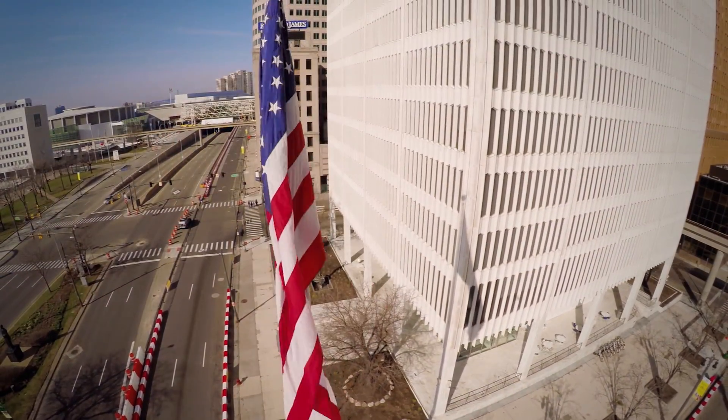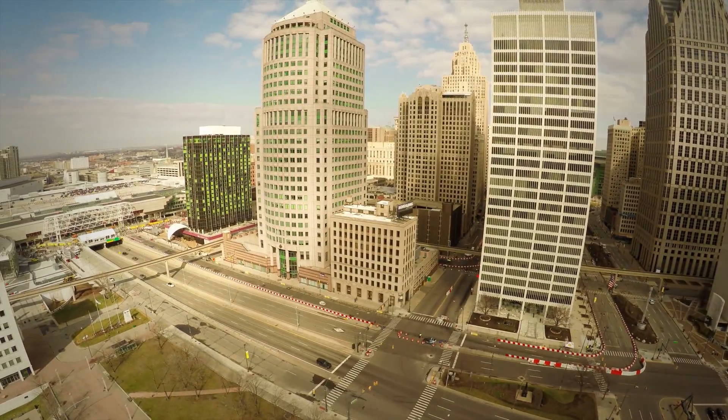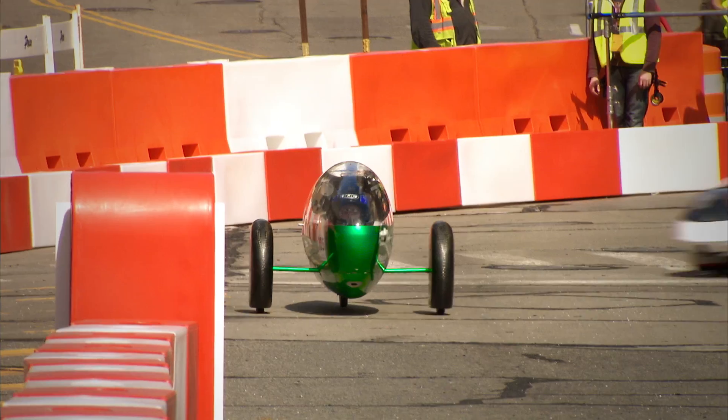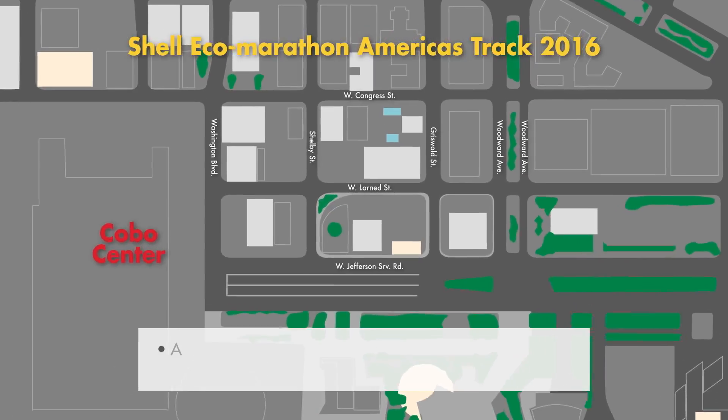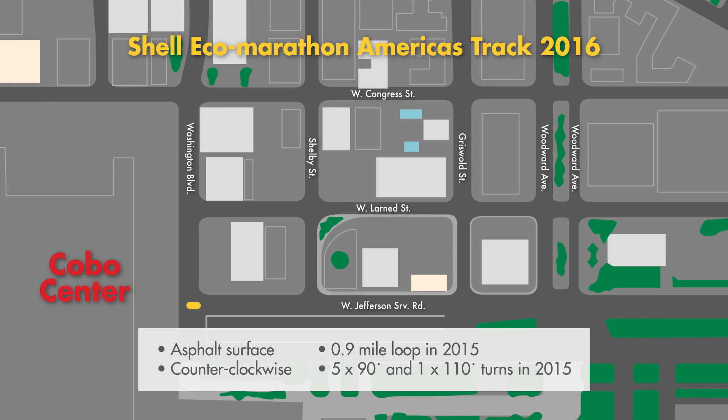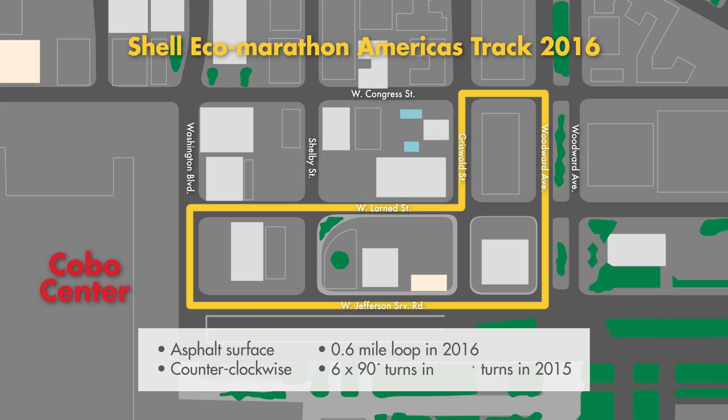The Shell Eco-Marathon Americas track has changed for 2016, not in location, but in length. The asphalt course will still run counterclockwise through downtown Detroit, but the lap length has been reduced to 0.6 miles with six 90-degree turns. Here is a driver's point of view from start to finish.